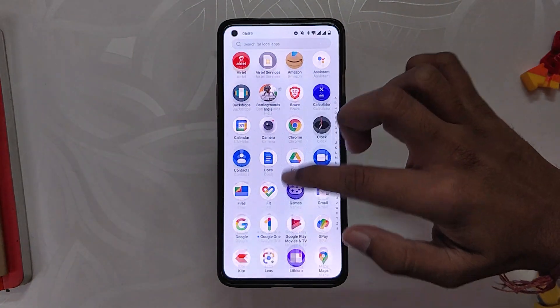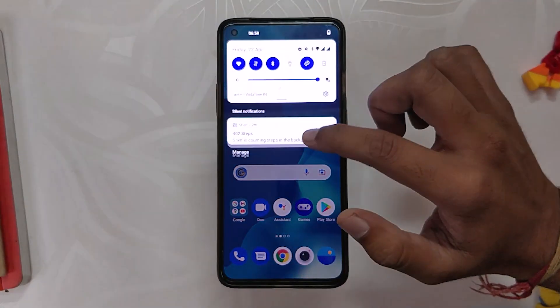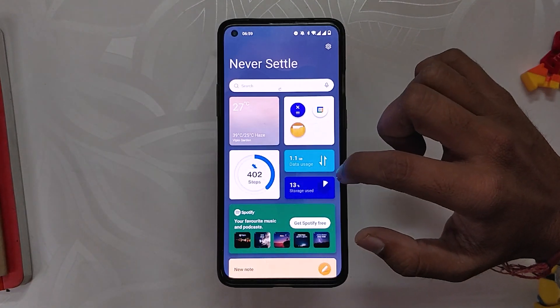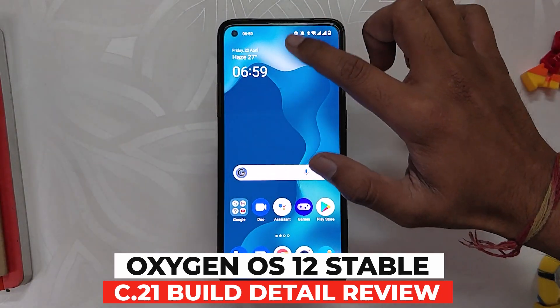Hello guys, welcome back to the channel. My name is Prince and you are watching the Tech Stream. In this video I am going to give you an in-depth review of OxygenOS 12 second stable update for the OnePlus 8 series devices. I'll also address all the bugs and problems with this build.